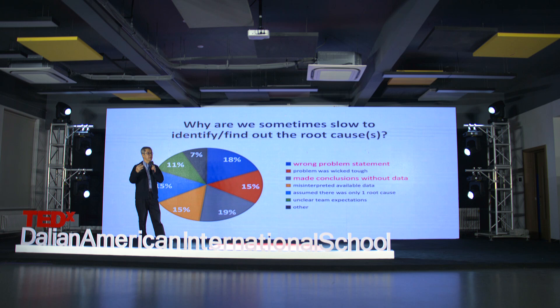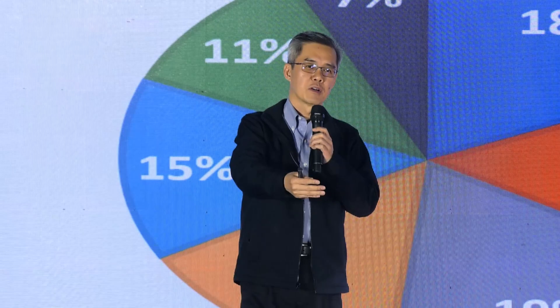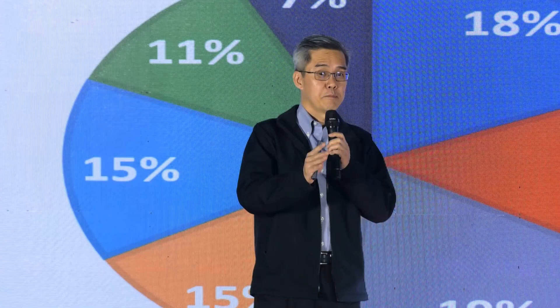Making conclusions without the right data — just jumping to a conclusion — your gut feel, your experience, your training, your education says 'this must be the problem.' And by the way, that sometimes may appear to solve the problem without actually solving the root cause.